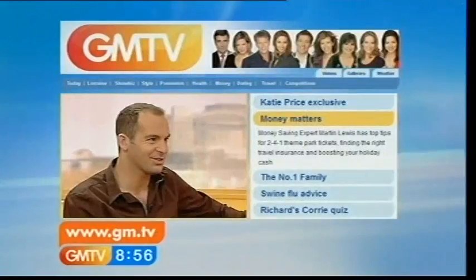If you've missed any of it, all of Martin's advice is on the website — GM.tv.